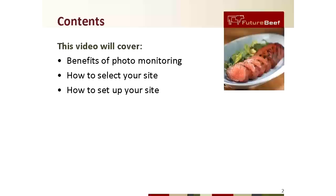Hi and welcome to our short video designed to make photo monitoring easy. My name is Olivia Pisani and I'm a Beef Extension Officer based in Charters Towers with DAF. This video will cover why you should photo monitor and how it may benefit you, as well as how to select and set up photo monitoring sites.